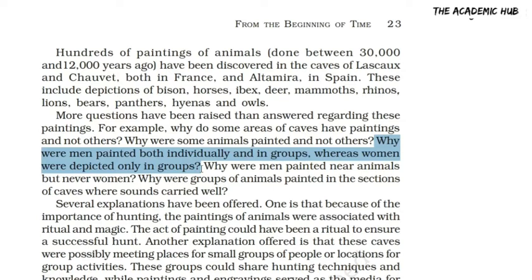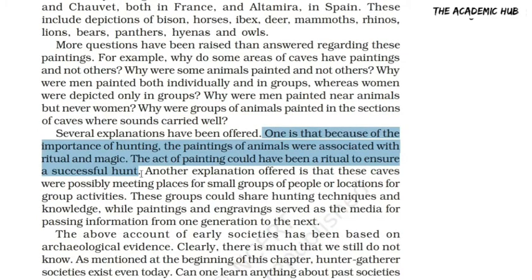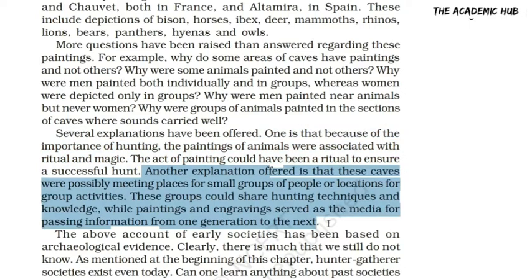We have several explanations provided for these cave paintings. The first reason is that people think these paintings relate to ritual or magic about a successful hunt. The other explanation is that these caves were meeting places for early humans.